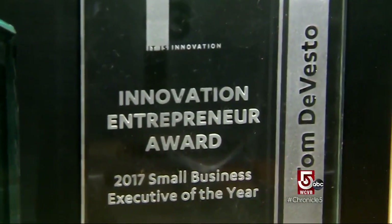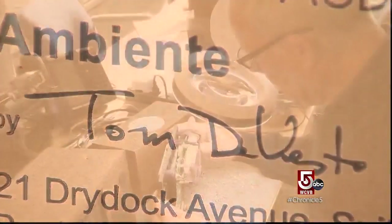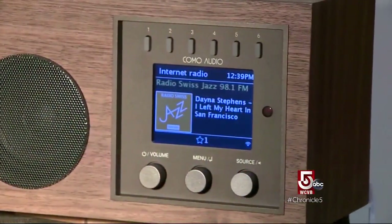Tom DeVesto understands the changing face of audio. This audio hall of famer has seen a lot in his 40 years as a major player in local audio companies. We first met him two years ago as he was launching Como Audio's Saleto.